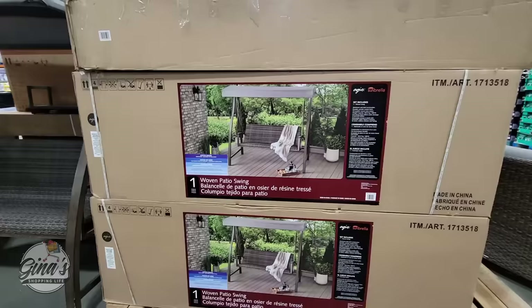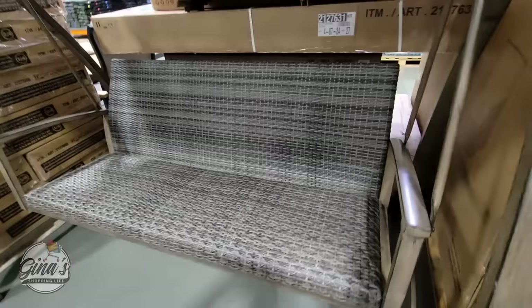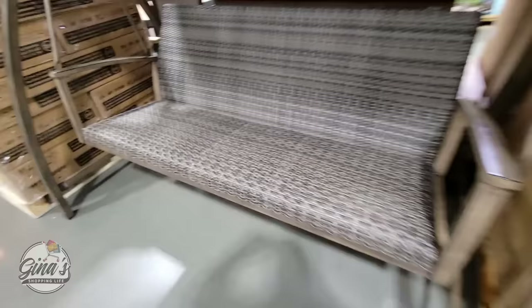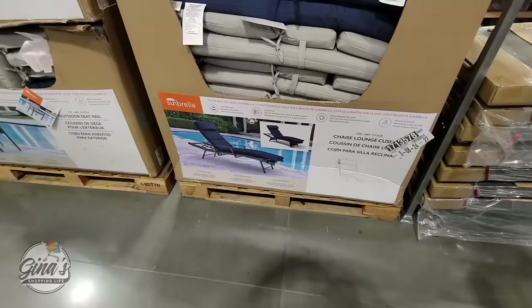Last year when they got these in they sold out so quickly, so this year they definitely got some more. I like the canopy on top — this is really nice. You do have to put it together; that's probably the hardest part — getting it home and then putting it together. The price of this one is about $600. If you own any of these pieces, please share your feedback in the comments below.